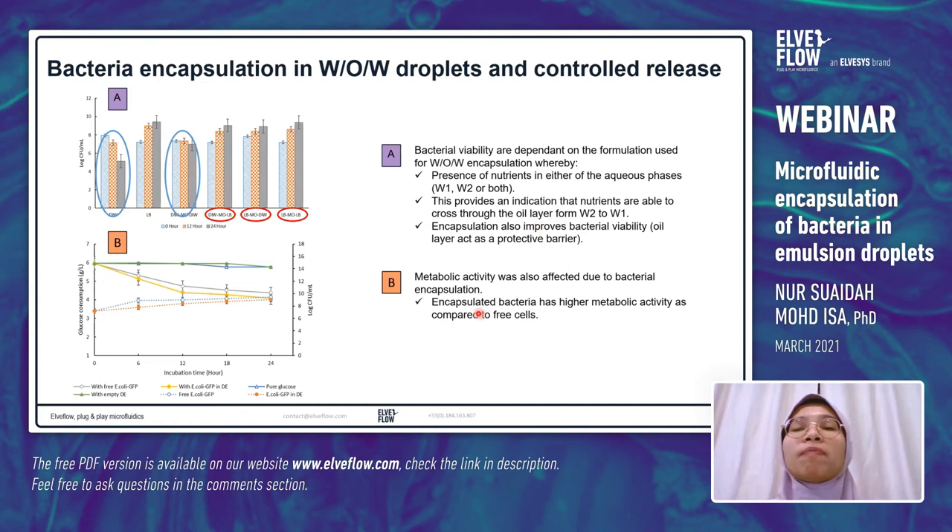We also studied the metabolic activity of bacteria during encapsulation. Results show that encapsulated bacteria have higher metabolic activity compared to free cells — higher glucose consumption was observed for encapsulated samples compared to unencapsulated samples.